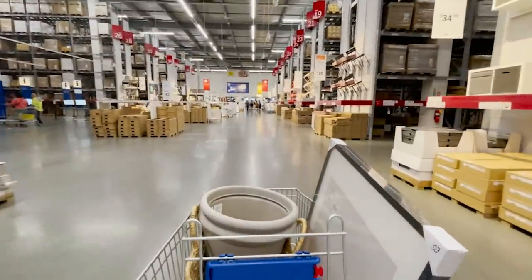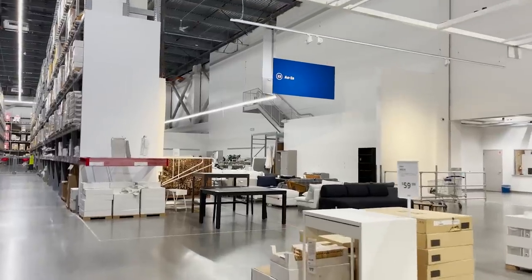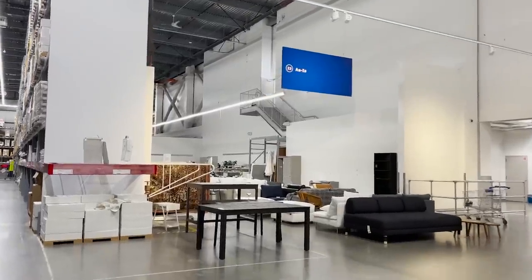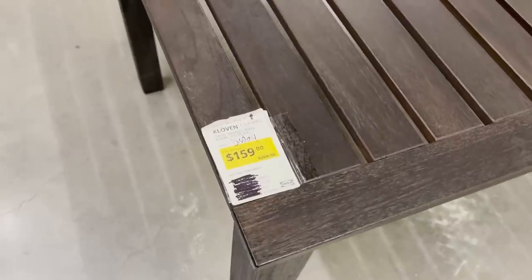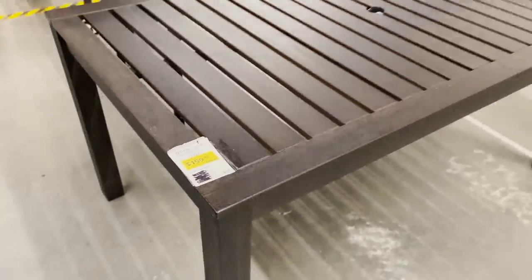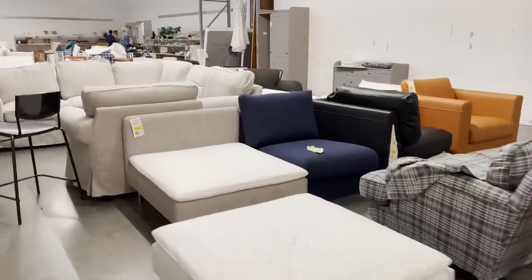And before checking out, I always head into the as-is section. This is right at the end of the store and everything in here is on sale and can be up to 50% off. These are floor model pieces, pieces that have been returned, maybe some are missing parts. So you can really find a good deal in here and it's kind of like Ikea thrifting.